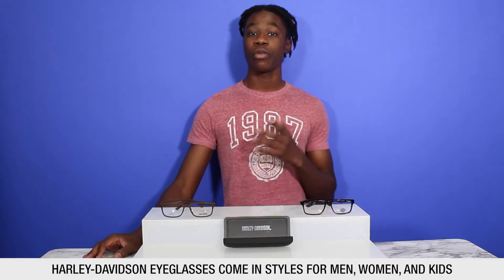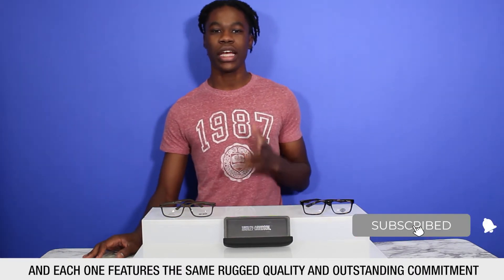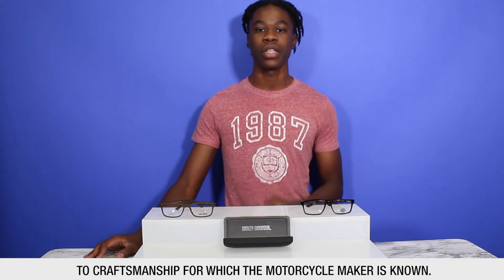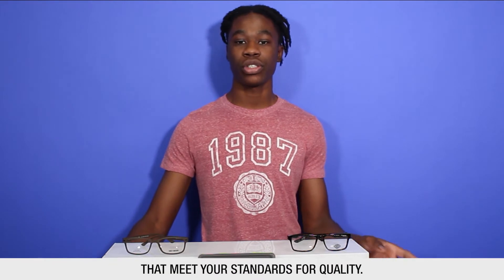Harley-Davidson eyeglasses come in styles for men, women, and kids, and each one features the same rugged quality and outstanding commitment to craftsmanship for which the motorcycle maker is known. For over a century, Harley-Davidson has crafted performance motorcycles to precise standards, and the maker approaches its eyewear collection with strident attention to detail, resulting in eyeglass frames that meet sure standards.